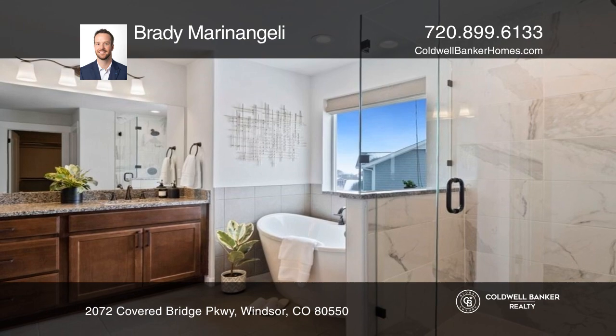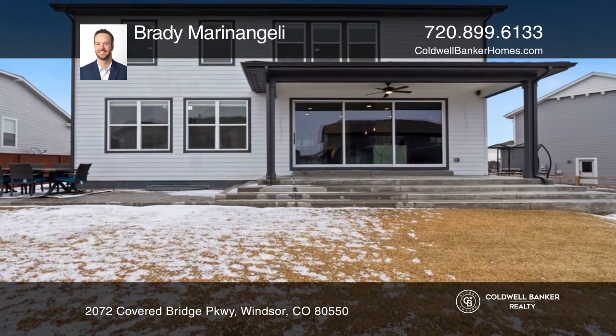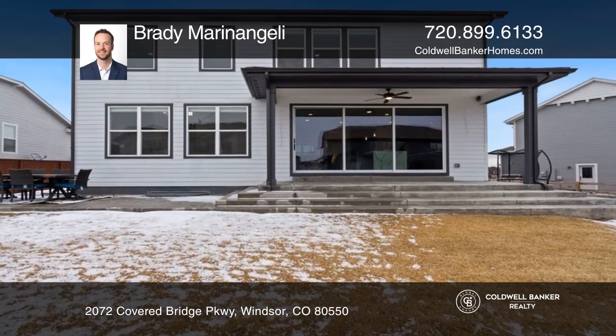The primary suite occupies a five-piece bath and a walk-in closet. This home is complete with a basement and a patio.